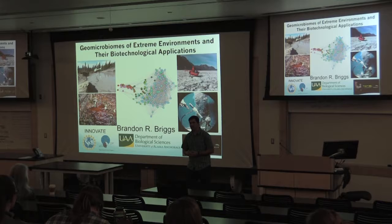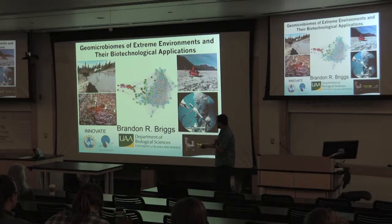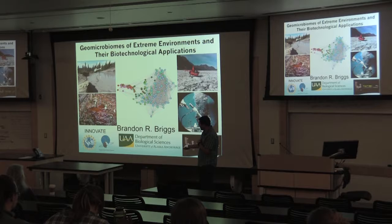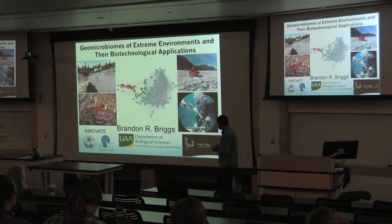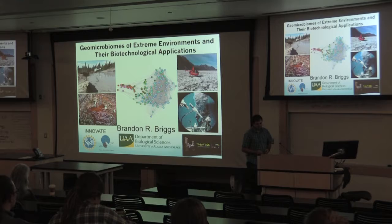Some of the observations are actually seen at these hot springs. Before I get started I do want to acknowledge some funding sources: the Innovate Grant, an NSF Grant, an Alaska Space Grant — both an undergraduate and graduate fellowship — and most recently the work we've been doing on the International Space Station. I'll try to acknowledge the individual people throughout this talk.